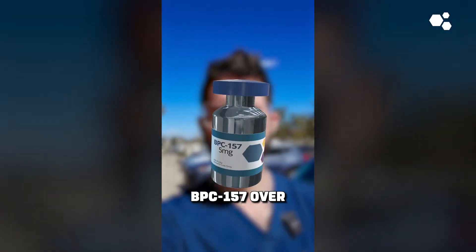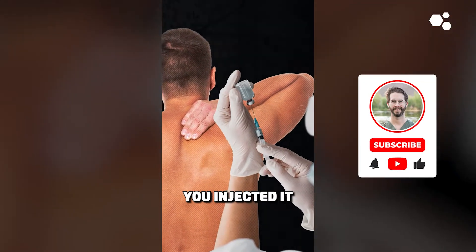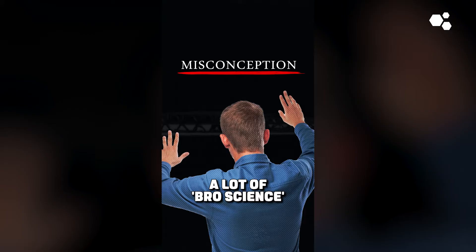Injecting peptides like BPC-157 over the area of pain does not result in that peptide going directly from where you injected it to directly the area of pain. This is a big misconception and truthfully a lot of bro science.